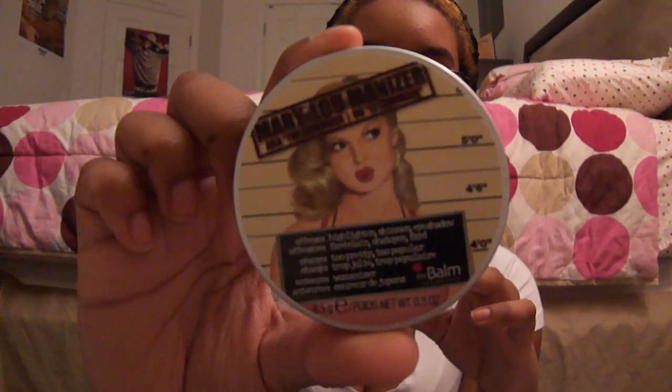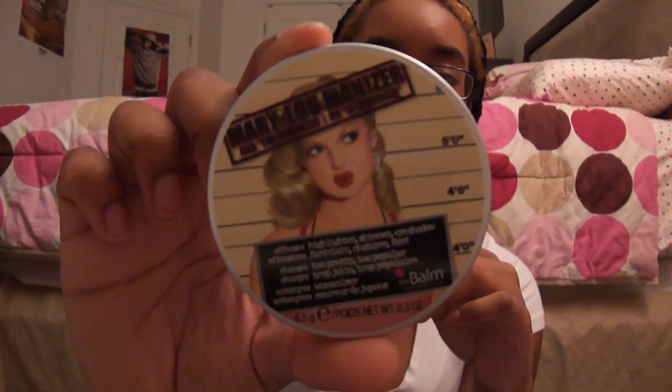I'm going to take it out and show you guys. First I'll show you Mary Luminizer. Her offense is she's a highlighter, shimmer, and eyeshadow. The charge is for being too pretty and too popular, and her alias is Womanizer. You get 8.5 grams in it, and she's like a pinup girl — it's really cute packaging. And then there's this cool mirror inside.